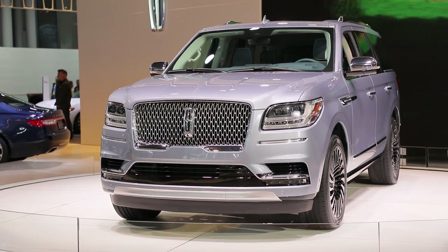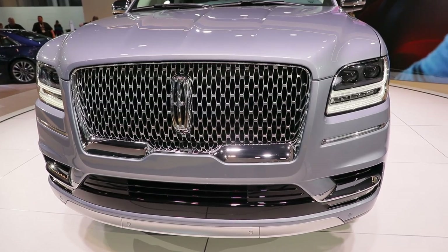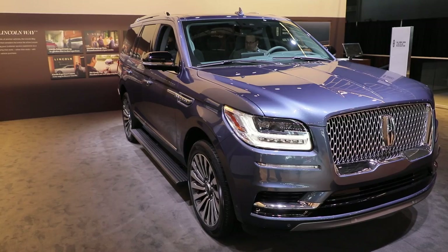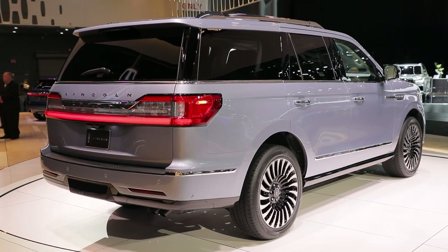This latest Navigator adds lots of luxury while shedding about 200 pounds. Under its hood sits a 3.5-liter twin-turbo V6, rated at an estimated 450 horsepower. It remains a truck-based SUV at its core, but it's not just a gussied-up version of the Ford Expedition anymore.